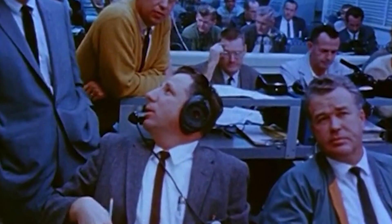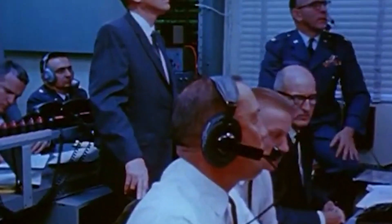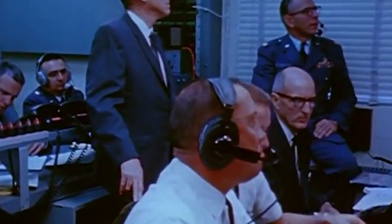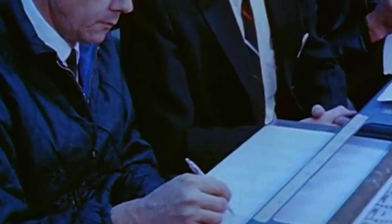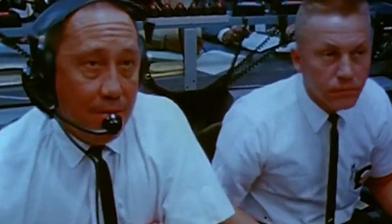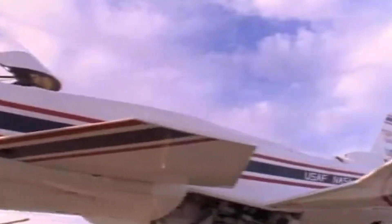By 1991, it was considered to have achieved its research goals, successfully demonstrating the feasibility and advantages of forward-swept wings, while also validating the use of advanced composite materials and fly-by-wire technology to manage the inherent instability of the wing design. With its main objectives achieved, continued funding for additional flights and maintenance could not be justified, especially when resources were needed for other emerging projects and technologies, and the program was brought to a close.